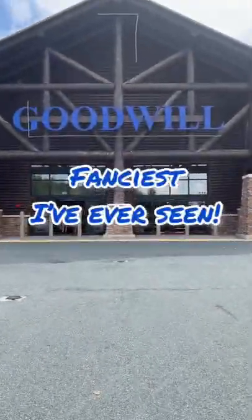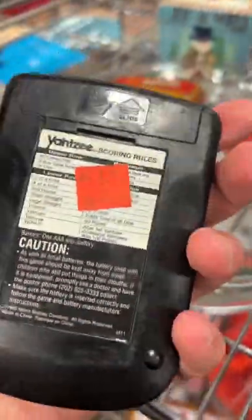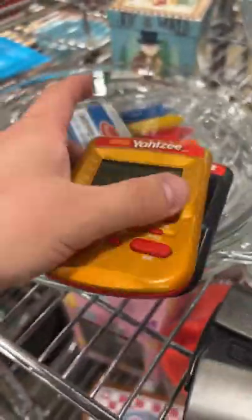At the fanciest Goodwill I've ever seen, let's see if we can find some deals. For as long as I've been reselling, wherever I go, I've been finding these handheld Yahtzee games. These are only $1.99 each. There's two different versions. These sell pretty well — I should be able to get about $10 to $13 each, plus shipping.